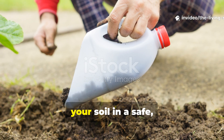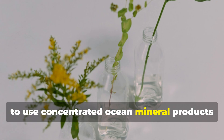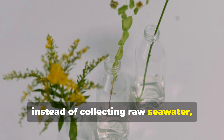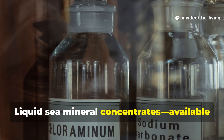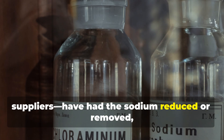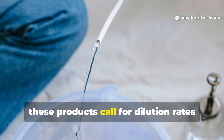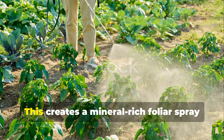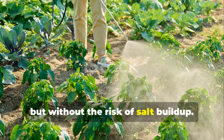Let's talk about bringing the ocean to your soil in a safe, effective way. The best approach for home gardeners is to use concentrated ocean mineral products specifically formulated for agricultural use, instead of collecting raw seawater, which can have pollutants and too much sodium that might damage your soil over time. Liquid sea mineral concentrates, available from reputable organic gardening suppliers, have had the sodium reduced or removed, but still retain the full spectrum of trace elements. These products typically call for dilution rates between 1 teaspoon and 2 tablespoons per gallon of water, creating a mineral-rich foliar spray or soil drench that delivers concentrated nutrition without the risk of salt buildup.